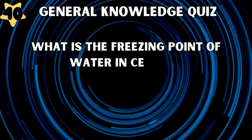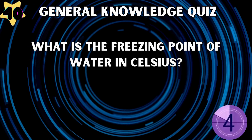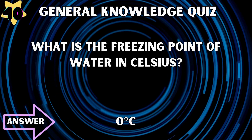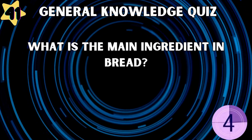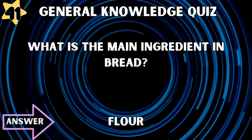What is the freezing point of water in Celsius? Zero degrees Celsius. What is the main ingredient in bread? Flour.